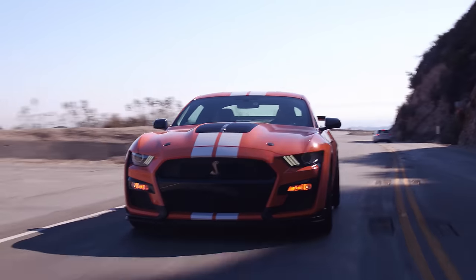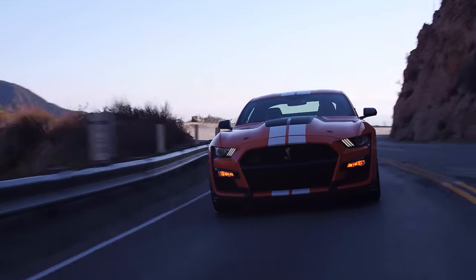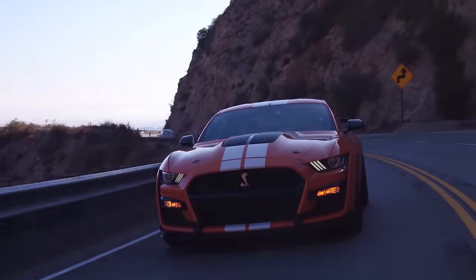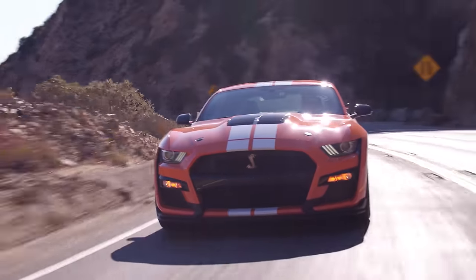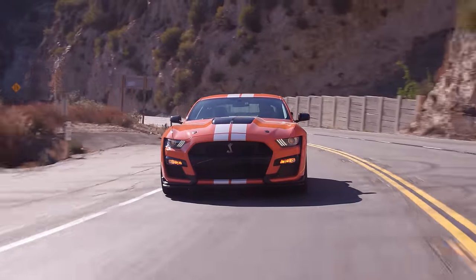These are Magna Ride dampers, and there is a really big difference between track mode, normal mode, sport, and even drag strip mode. Apparently drag strip mode softens up the back so you can squat and put the power down.